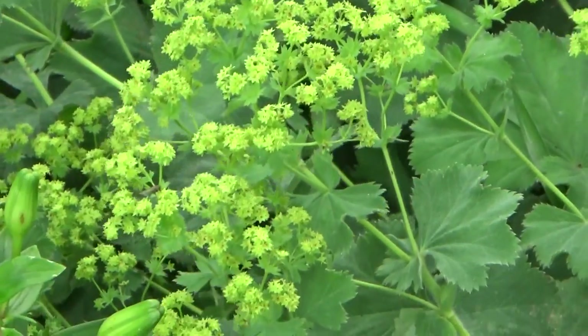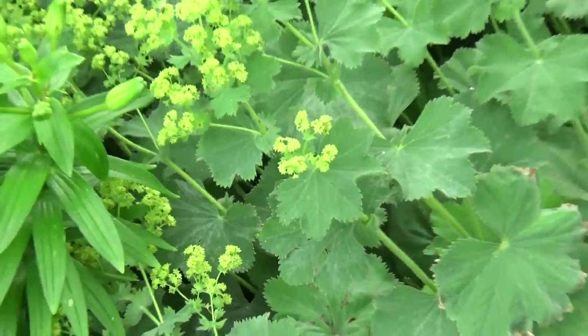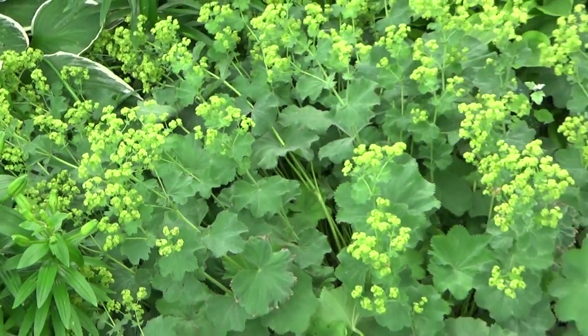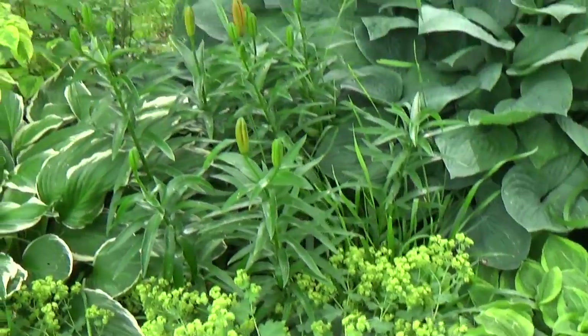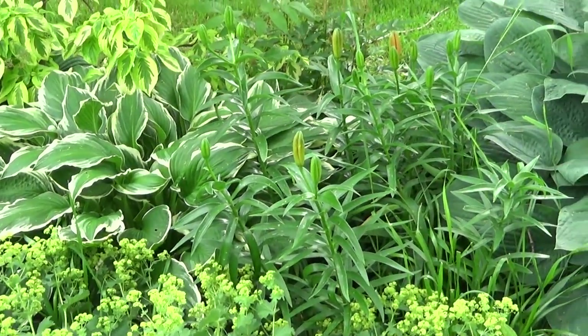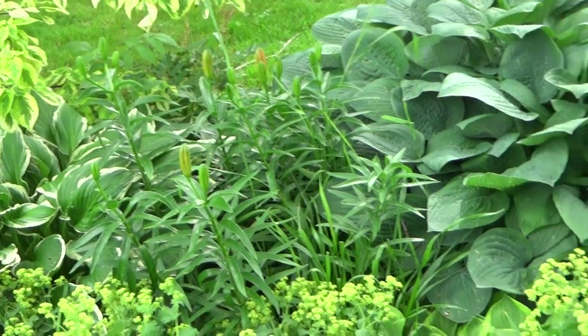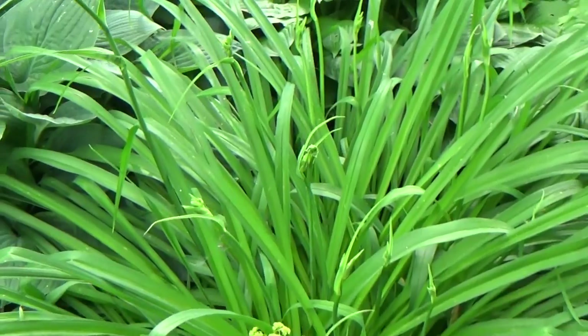Ladies mantle — I love this. The yellow flowers are pretty but I love the foliage the best. More lilies — right now I'm surprised that things aren't blooming a little bit more, but we were really dry. I would call the flower heads on this daylily.